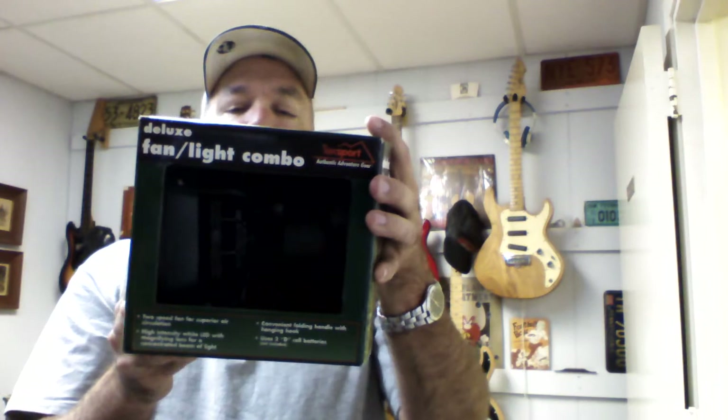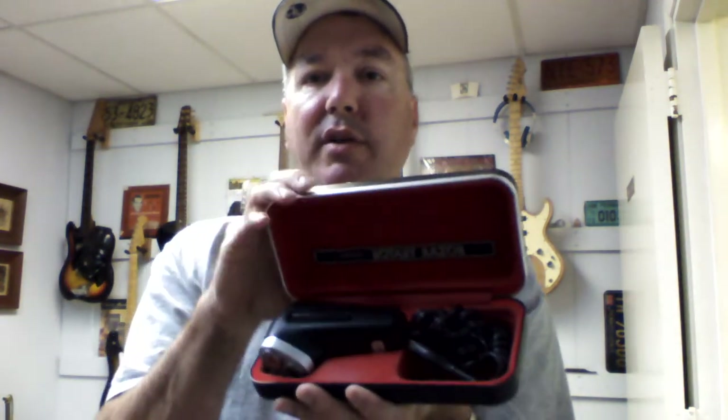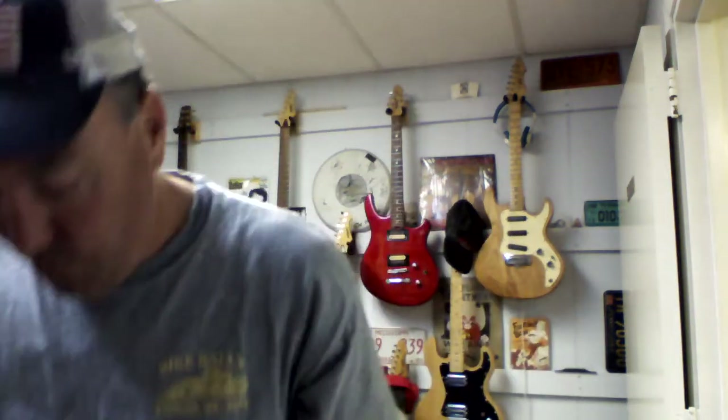This is a fan and light combo — you'd hang it up, runs on batteries, just a cool little lighting option for camping. Got this original Norelco shaver — about 20 bucks, does work, tested it out, great condition. Always buying Sony Walkmans, Discmans, any Sony I can find — usually an easy 10 to 30 bucks depending on the model. This particular model I'll probably get about 12 bucks out of it.